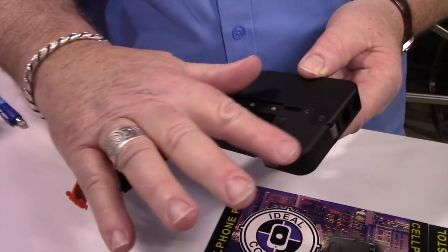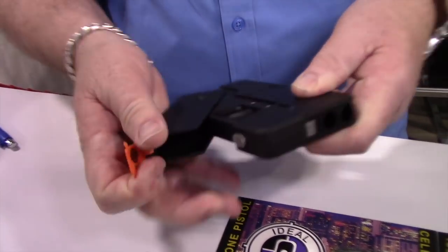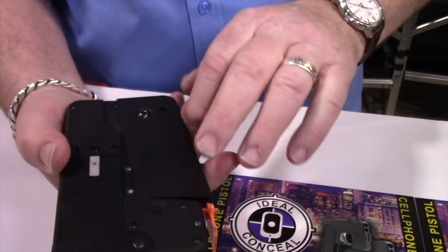And then there is a laser option that fits right here. Otherwise, when this is folded up, that helps to make it look a little bit more like a phone.